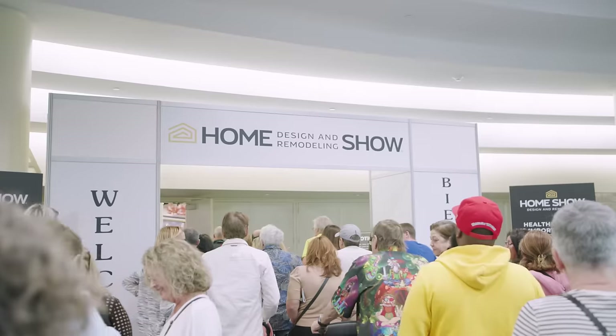Welcome to the 2023 Fort Lauderdale Home Design Remodeling Show. I can't wait to take you on a VIP tour as I'm going to be bringing you from indoors to outdoors and everything in between. You're going to be able to discover everything that you could want for your home.